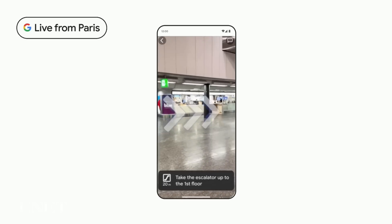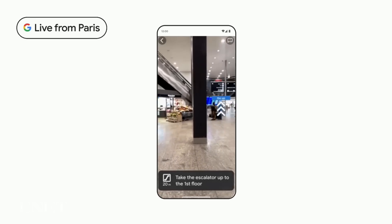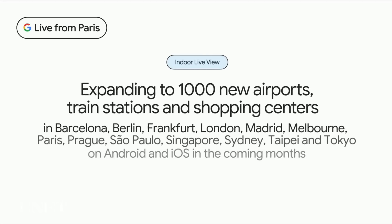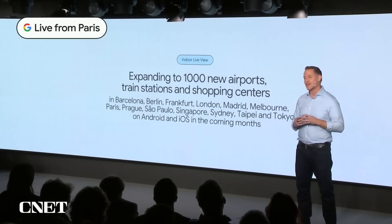Today, we're excited to announce that we're embarking on the largest expansion of Indoor Live View to date. We're bringing it to 1,000 new venues in cities like Berlin, London, New York, Tokyo, and right here in Paris in the coming months.